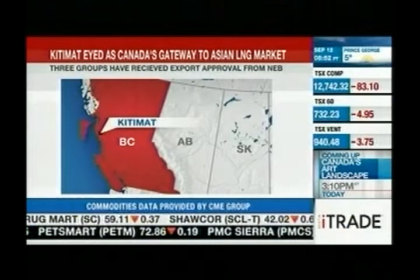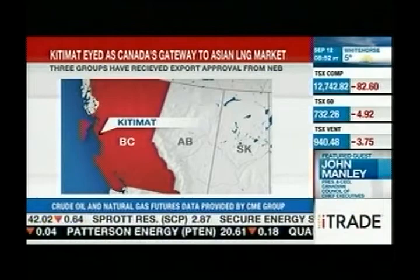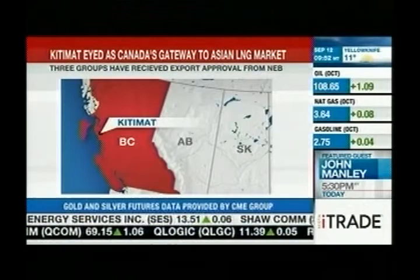Our guest thinks Canada is in a good position to begin liquefied natural gas exports from the West Coast, despite the massive expenditure involved and competition from other gas producers around the world. He has some ideas on how investors can cash in on the LNG boom taking place in Kitimat, B.C., where they're working on or planning massive export facilities. We're joined by Keith Schaefer, publisher of the Oil and Gas Investments Bulletin.